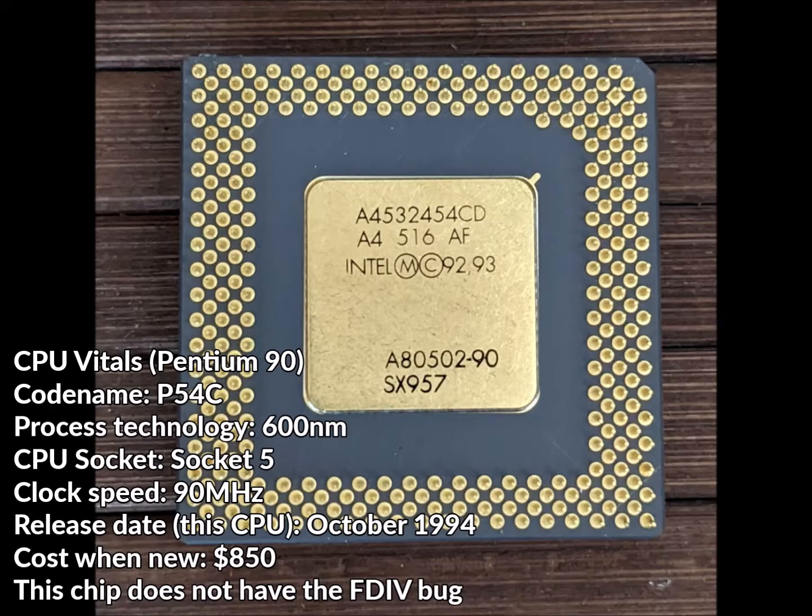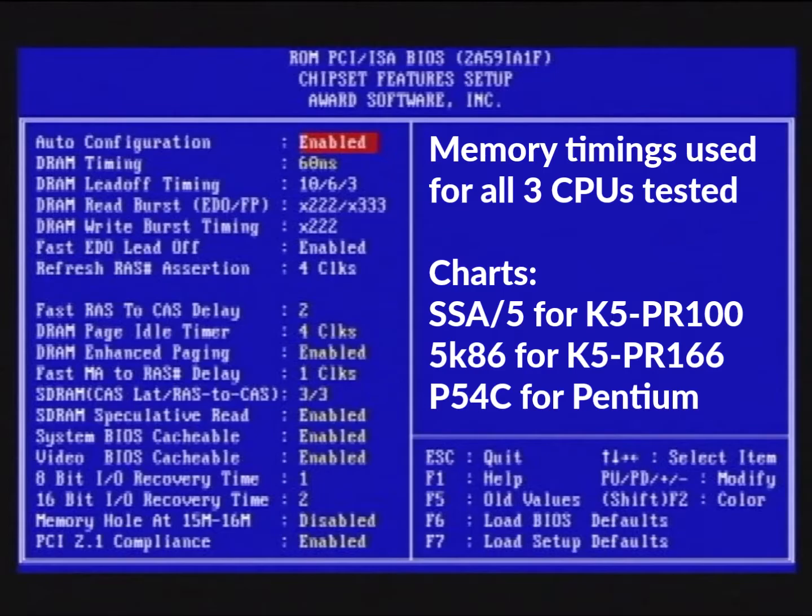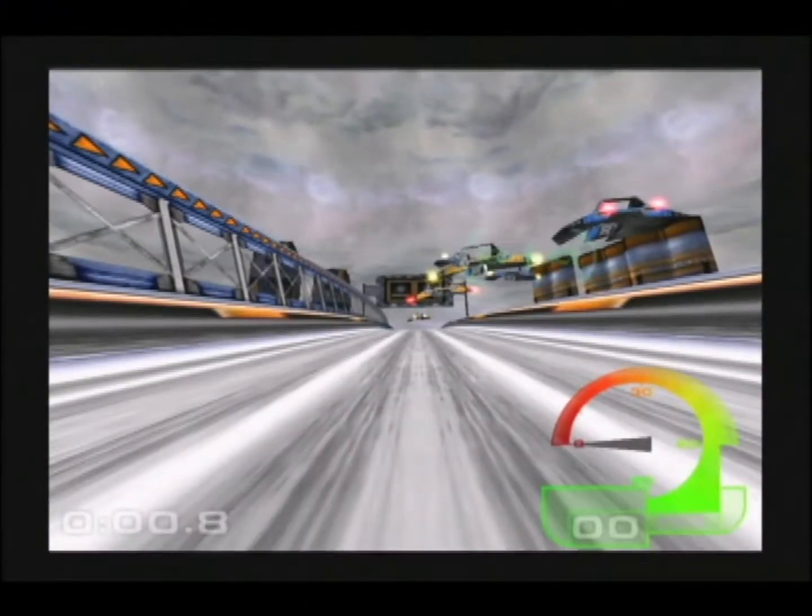The test system consists of an A-Bit TX5 motherboard, 64MB of SD RAM, a Crucial BX100 SSD to eliminate any storage bottlenecks, and an NVIDIA GeForce FX5200 to take any video bottlenecks out of the equation. So without further ado, let's go ahead and get started.